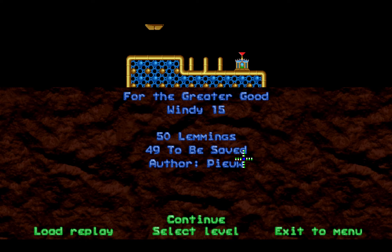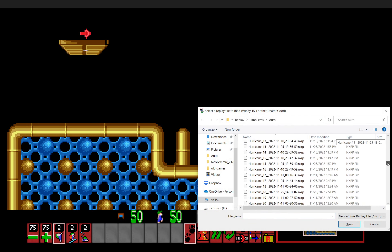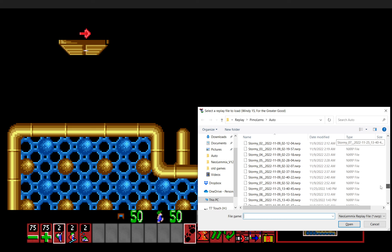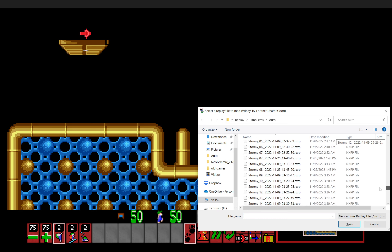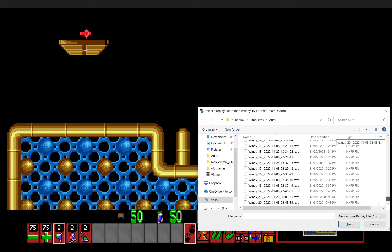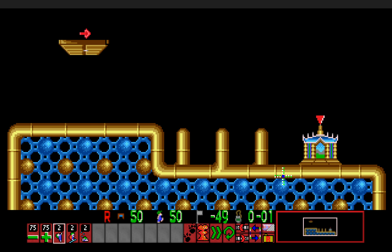Windy 15: For the Greater Good. A pretty short level here, but just because the level is short doesn't necessarily mean it will be easy. This one can still be pretty challenging. You only have three skill types, but only two of each.